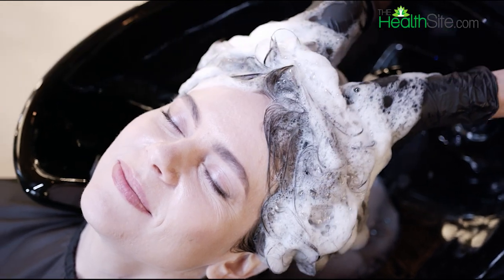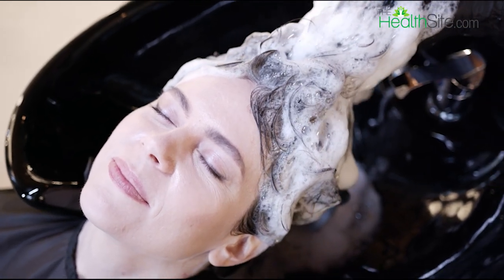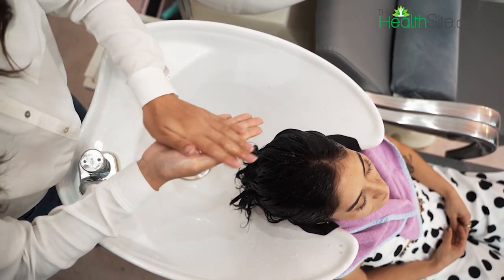Number one: use a clarifying shampoo. A clarifying shampoo can help remove buildup on your scalp and unclog hair follicles, which can reduce sweat production.